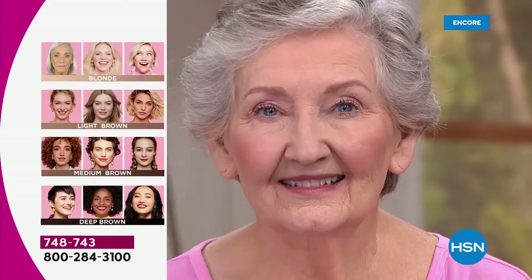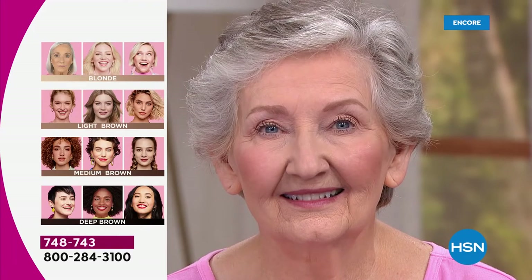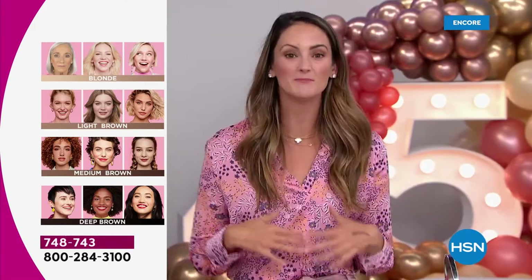Anne is wearing the light brown. If you've got super light hair, go with the blonde. If you've got salt and pepper or light brown, go with the light brown. Medium brown for medium hair. I like a little drama, so I like to wear the deep even though I'm a fake blonde. Really go with the natural root color of your hair — it is so forgiving, you are not going to go too dark or too light.